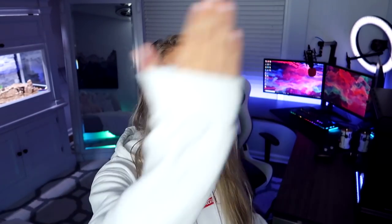Hey y'all, it's Fighters. Welcome back to my channel. Hope you guys are having an absolutely fantastic day full of positivity and happiness as always. Welcome to my office. Today I'm doing the most highly requested video on my channel by far, which is the office tour slash gaming room tour. Come on in, let me show you around.